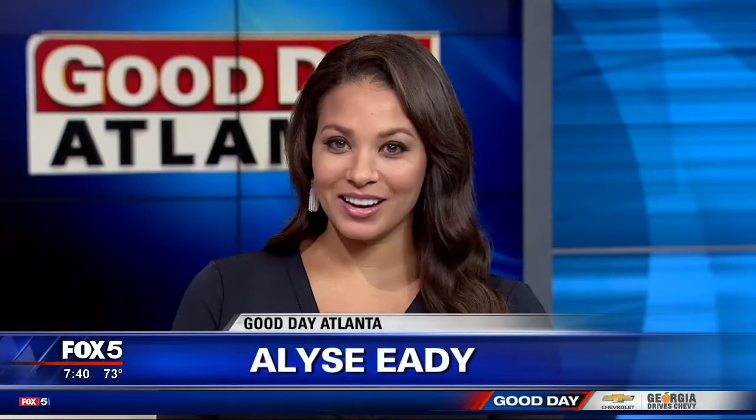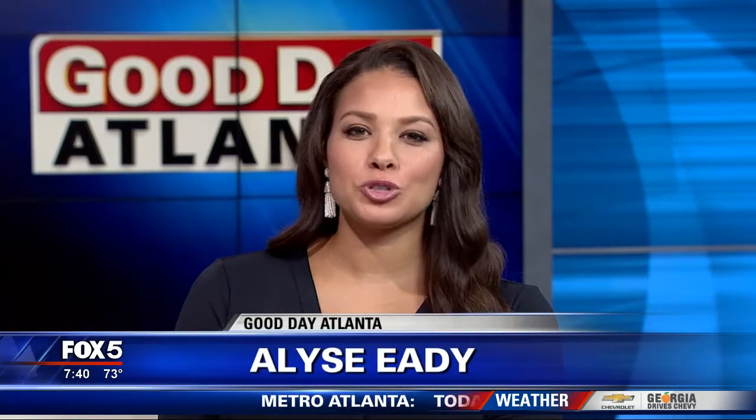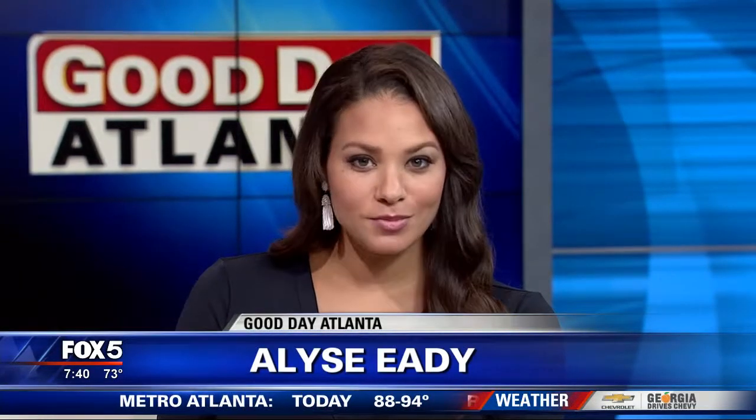Welcome back to Good Day Atlanta. Your time is 7:40 now, and with all of the rain and some flooding we've had around the southeast, it's important to know when buying a used car whether it's been underwater. Fox 5 I-Team's Dana Fowl says there's one more thing to put in your car hunting tool kit.